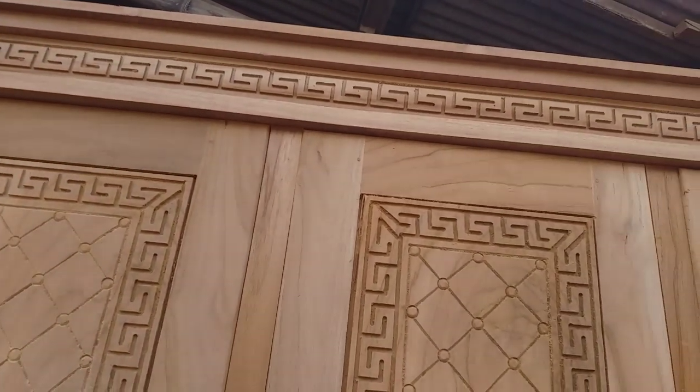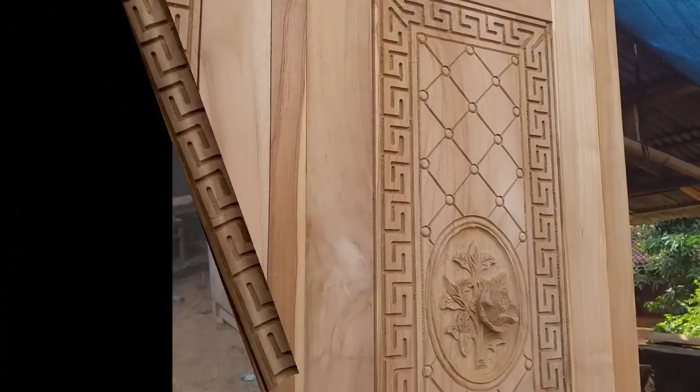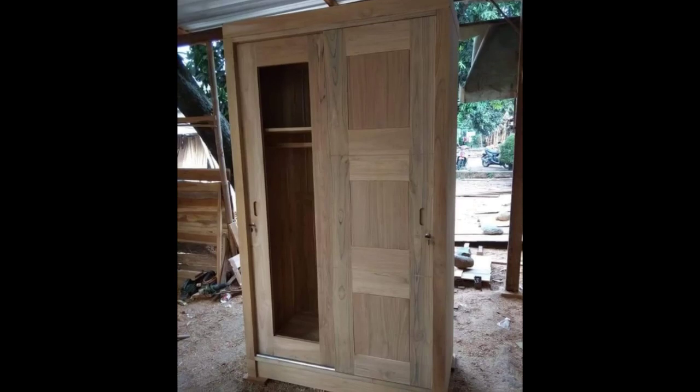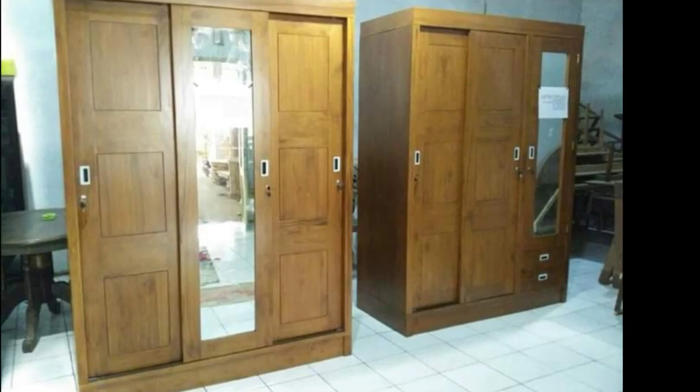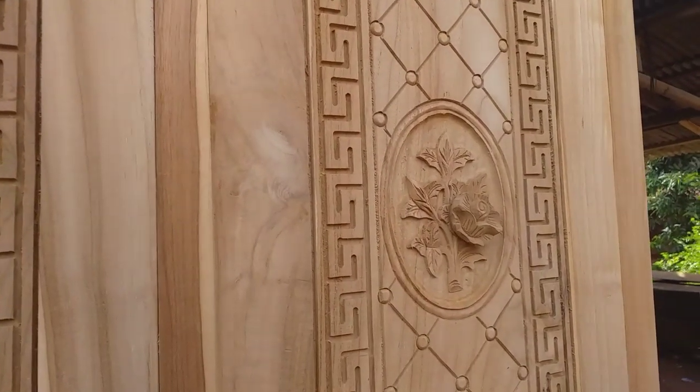Kalau yang mau sliding juga bisa. Ada model 4 pintu dengan tengahnya kaca, ada juga yang dua pintu sliding, dan ada yang dua pintu sliding dengan bagian samping kaca. Jadi memang macam-macam model lemari pakaian. Yang ini konsumen memilih minimalis tapi tetap membawa ciri khas ukiran Jepara.